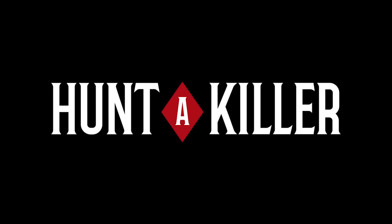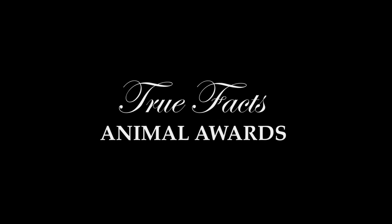This episode is sponsored by Hunt-A-Killer. Welcome to the True Facts Animal Awards, celebrating animals with awards. Co-produced by Jerry. I mean, that ruined the intro.